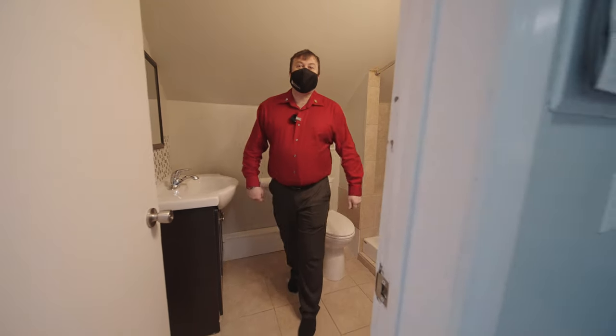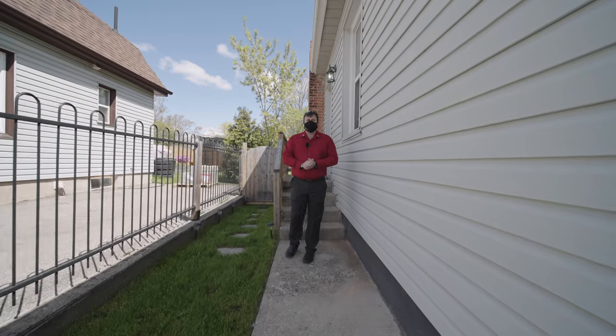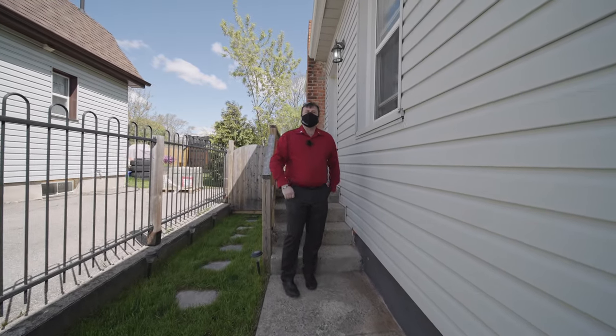Let's go downstairs and see the second unit. The lower unit has a side entrance and is also a two-bedroom, one-bathroom unit. Let's get inside and have a look.